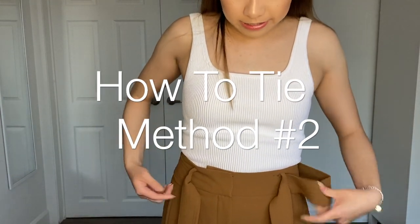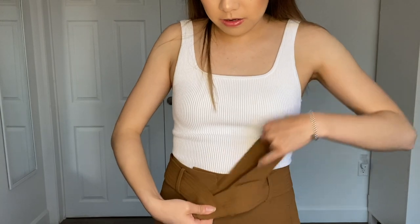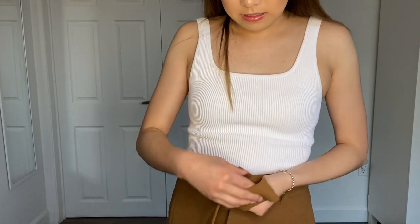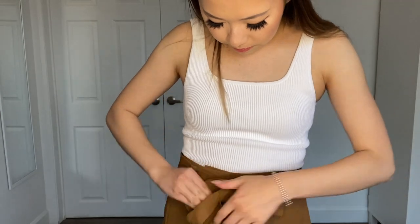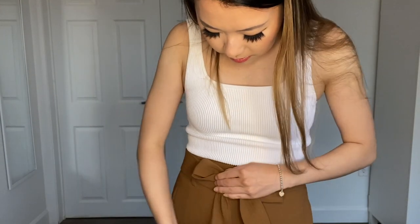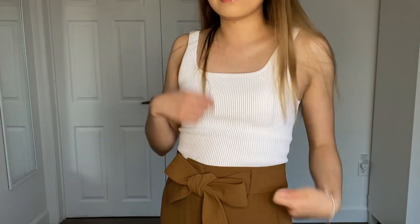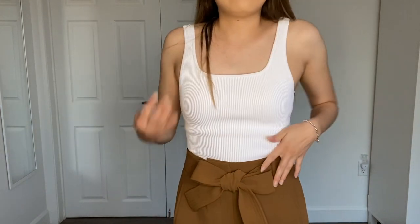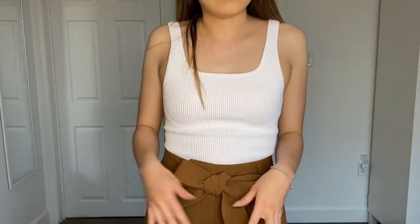Another way you could tie the tie front pant is to make a bow. For this you'll need both sides to be the same length, then loop it around like you normally would and tie it like a regular bow. This is pretty much how I used to wear it when I first got these pants before I knew how to do the one-sided tie. I don't wear it like this anymore, but it gives a really different look — for work I prefer the one-sided tie, while the bow looks a little more cute or casual.